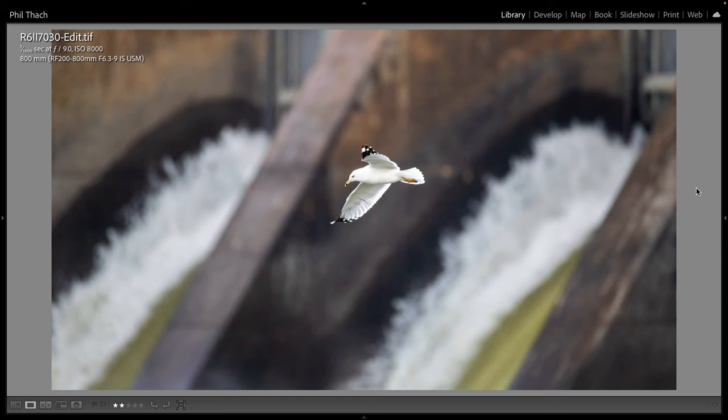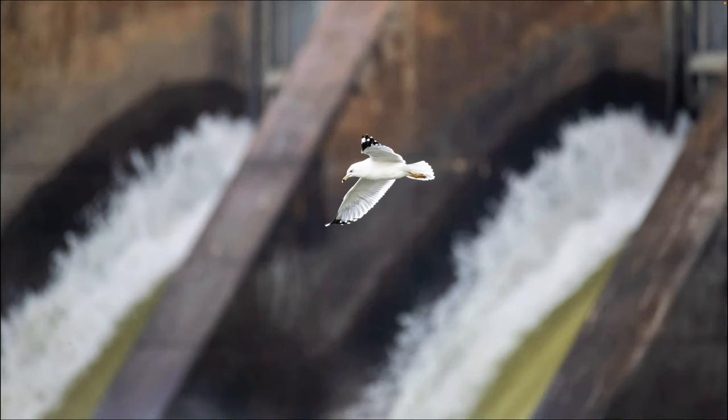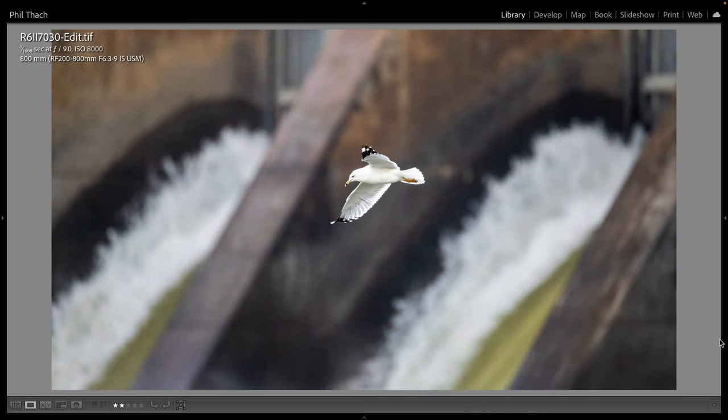Here's my first shot of the morning that I liked enough to share — it's one of my favorites of the entire day. You can see the settings in the top left: 1/1600th of a second, wide open at F9, 800 millimeters, and ISO 8000. This is a ring-billed gull flying relatively close to the dam. I like the way I caught it right between two spillways — that turned out really beautiful, and the bird is nice and sharp. This is a full adult ring-billed gull. The adults look better, and I love their yellow eyes.